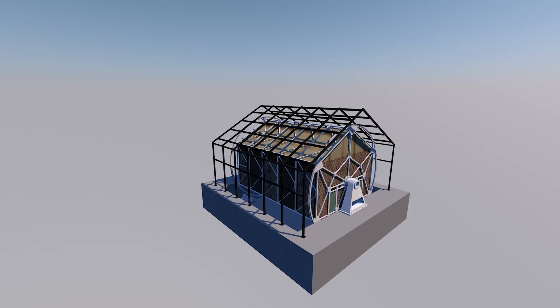We are here at Bellewaerde theme park in Belgium, standing at Houdini's Great Escape, the Vekoma madhouse built in 1999.